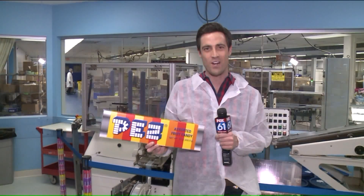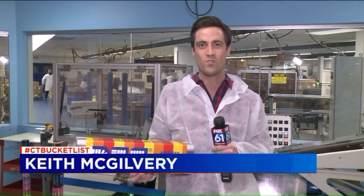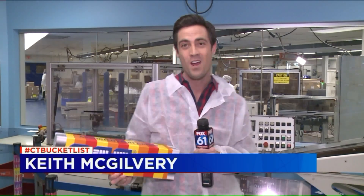If you want to explore the Pez Visitor Center for yourself, the team is here seven days a week. Adult tickets are $5, kids get in for four. Thousands and thousands of dispensers to check out, plus a really cool factory floor.